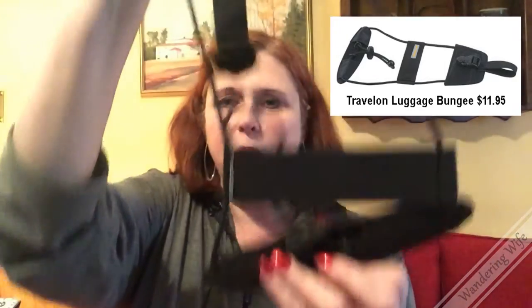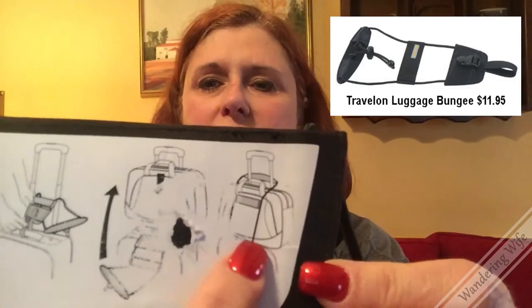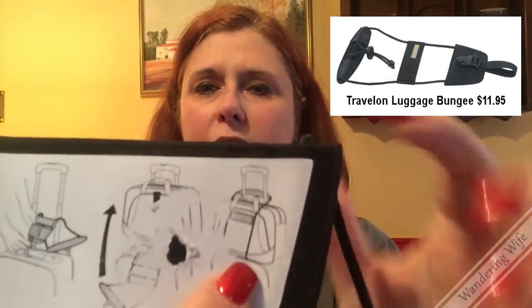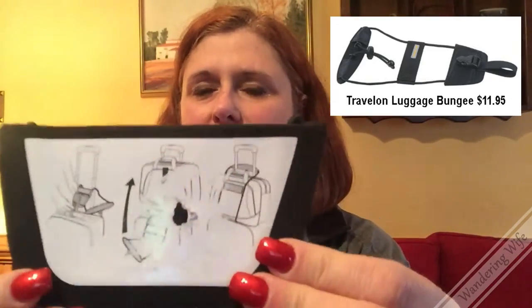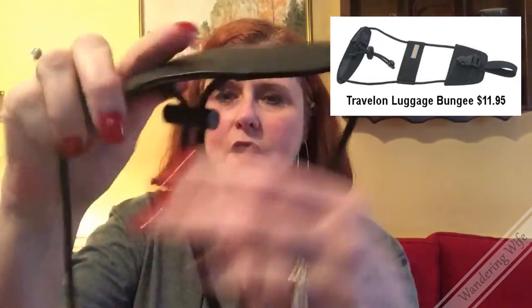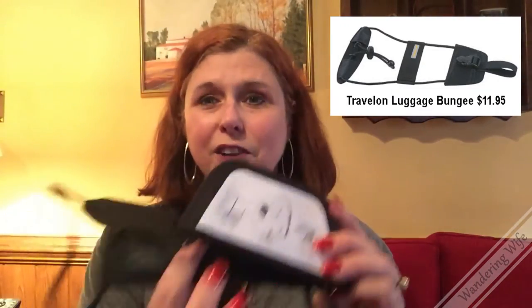Item number two is for those people on your list who don't travel quite so lightly. This is the Travelon Luggage Bungee. It goes through the top handle on your luggage — any luggage that has the telescoping handle — and then it goes over your second bag, which you set right on top. The top part goes over the handle and you tighten it down. It's very adjustable, so it'll fit whatever size bag you're trying to put on top. This is $11.95 by Travelon on Amazon.